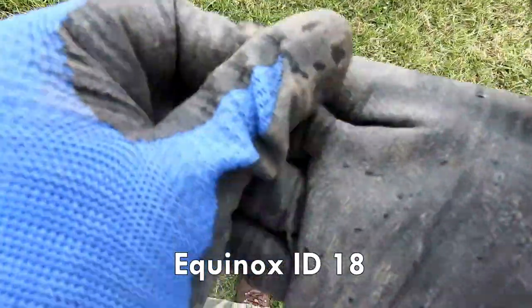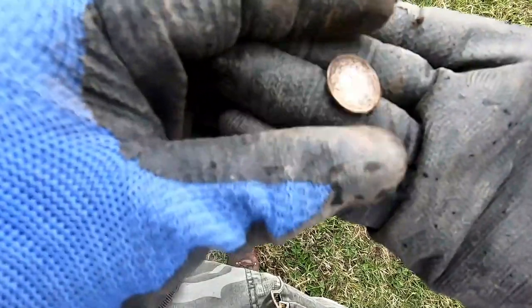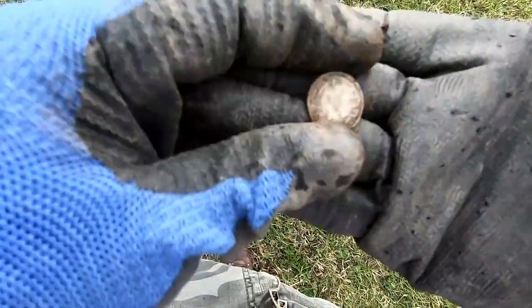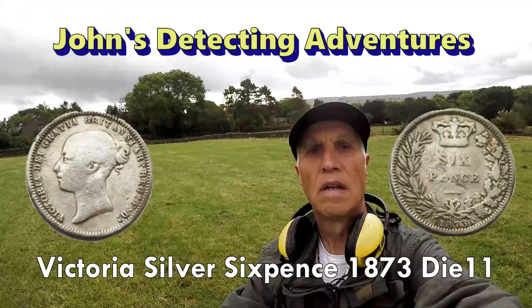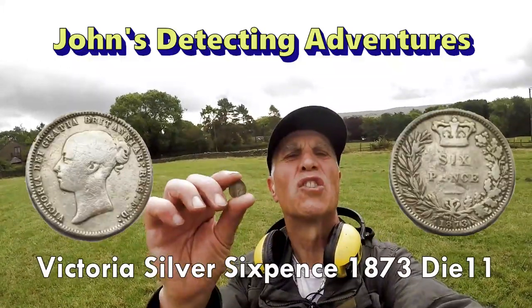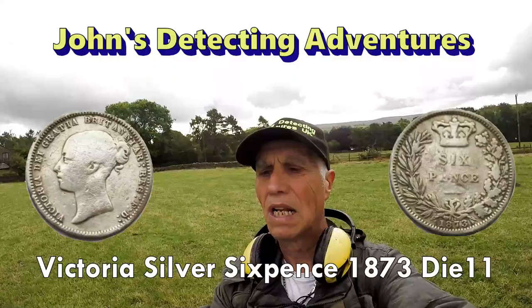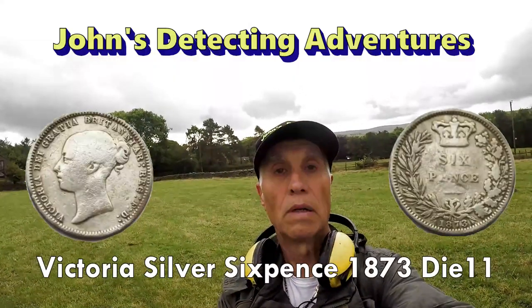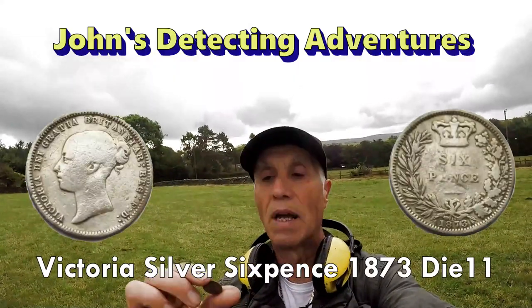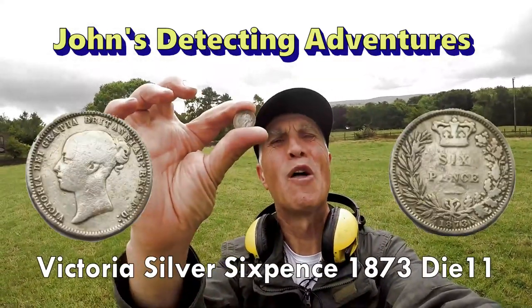We've got ourselves a sixpence — I think three pence of Victoria, actually a sixpence of Victoria. Brilliant. After so many copper coins on this field, we've managed a silver sixpence of Victoria, 1873. A bit of silver for me and loads of copper and other things, but at least we've got a silver now. We've broken the duck for silver on this field.